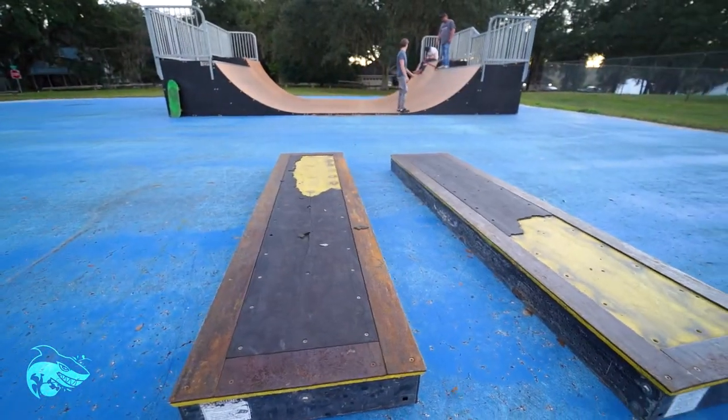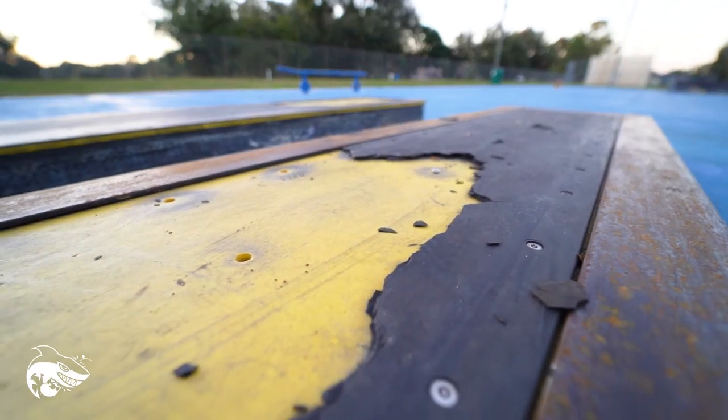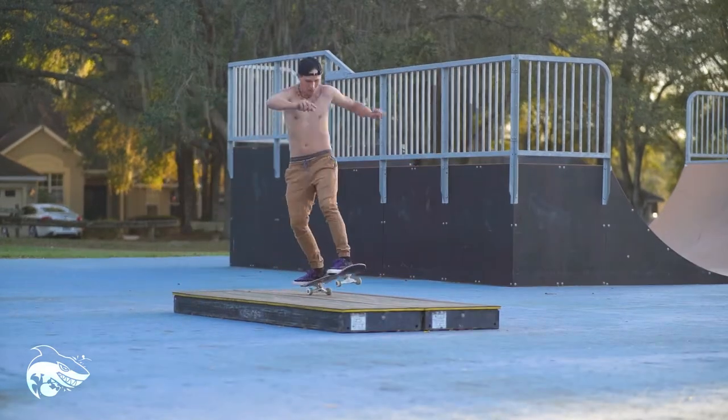There are two little manual pad boxes. When I first came out here they were pretty much unskatable, but now they're skatable and the locals have got them set up like a little manual pad. Super easy to skate, nice and chill, great for learning tricks on.